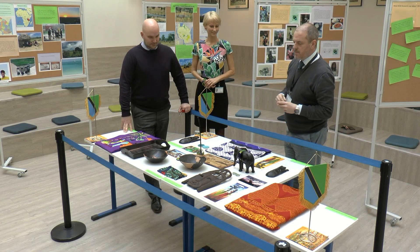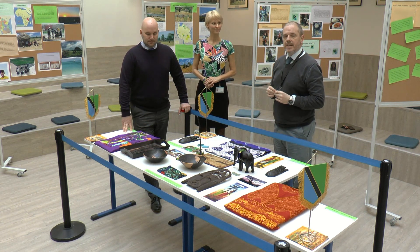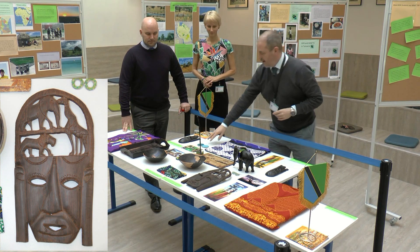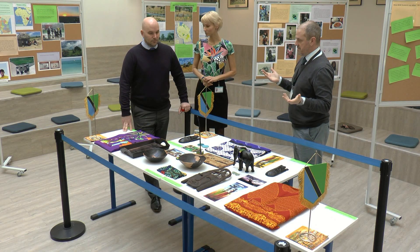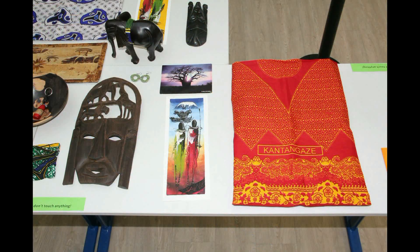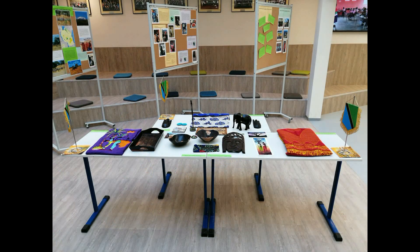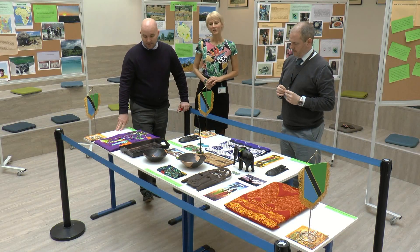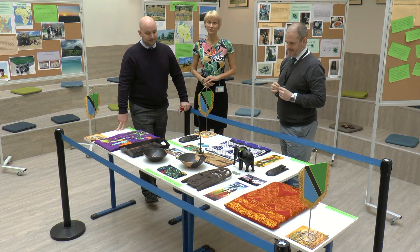In our exhibition here, you can see a wonderful array of artefacts that have been brought back to the school from our teachers and staff who have gone on the expedition over the last few years. We've got everything ranging from the canvas here to handmade earrings, serving bowls, and beautiful artwork. The level of detail associated with all of these handmade materials and products makes them so special. You can also see from the colours how colourful Tanzania is in reality.